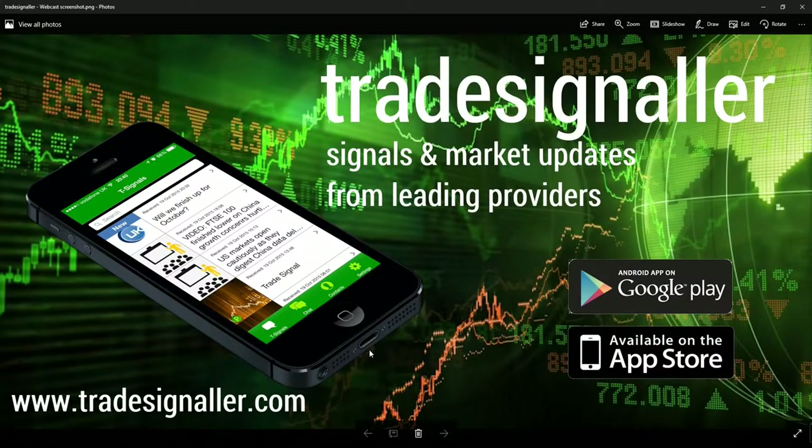Hello, good morning. It's Adil Fazal here, market analyst at CFDs.com, bringing you a review of European markets for the trading session Tuesday the 4th of April 2017. Please be sure to visit TradeSigma, signals and market updates from leading providers at www.tradesigma.com. You can download the app at the Google Play and the Apple App Store.